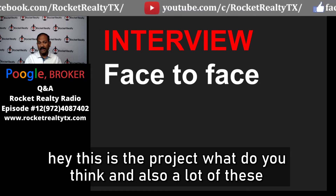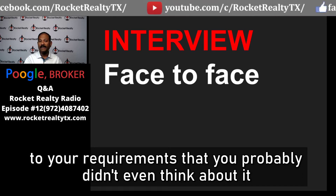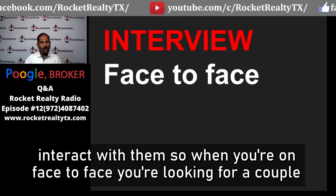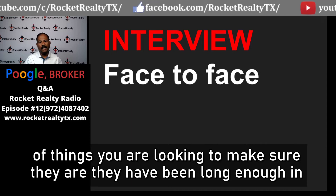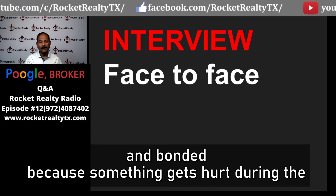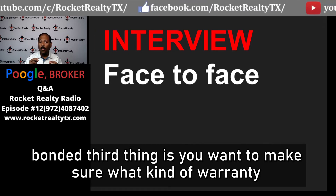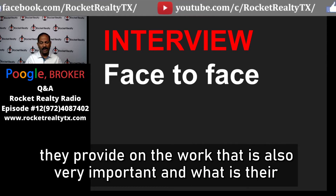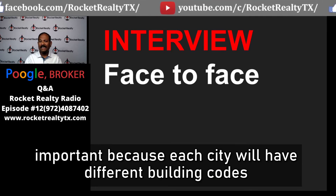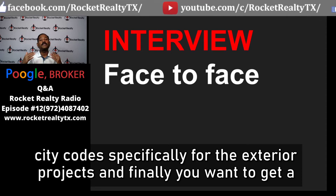Tell them, 'this is the project, what do you think?' Many contractors have done similar projects and will give inputs you probably didn't think about, improving your requirements. During the face-to-face, verify they've been in business five-plus years, that they are insured and bonded, what warranty they provide on the work, and what experience they have working with the HOA and city to get permits — since each city has different building codes.